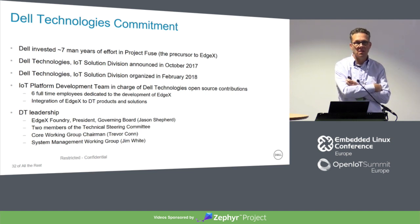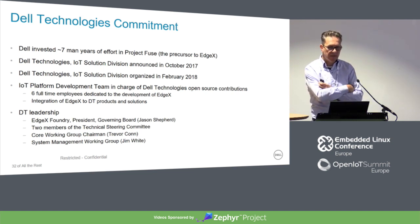What have been the Dell investments in this? We've invested seven man-years of effort into the initial project Fuse — that's how EdgeX Foundry was initially codenamed. We raised an IoT solution division in October 2017, which is my division. The Dell technology leadership is done by the EdgeX Foundry president, governed by Jason Shepard, my CTO. We have two members of the technical steering committee, a core working group led by Trevor Kong, and the system management working group led by Jim White.